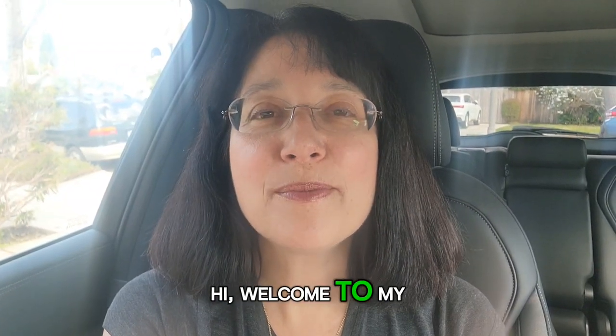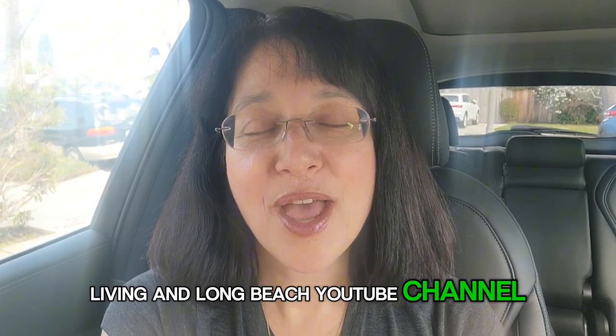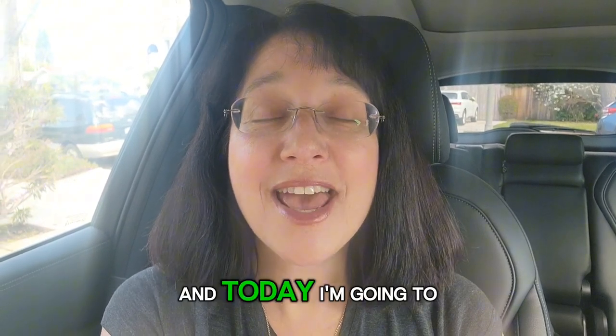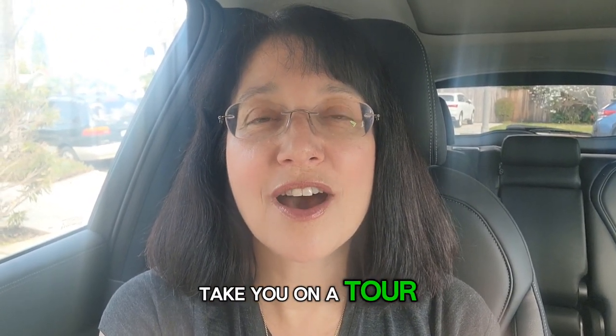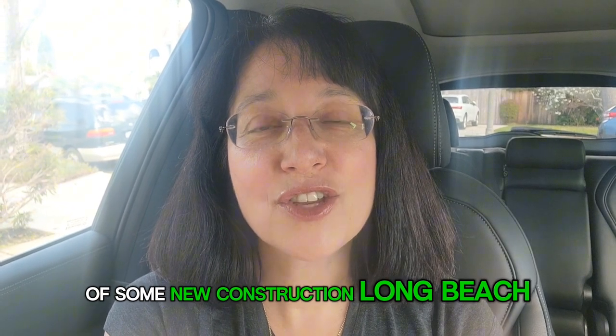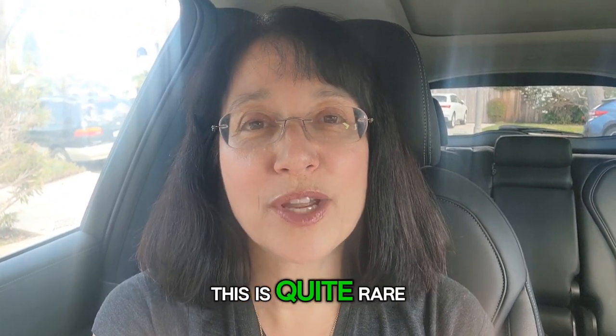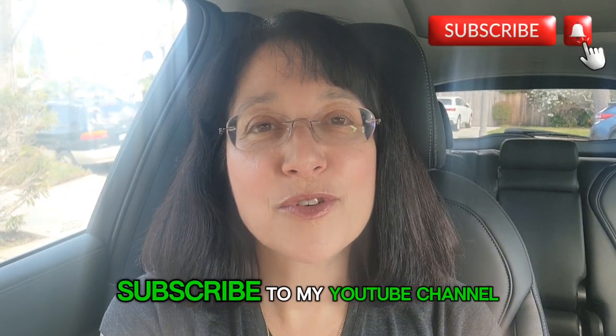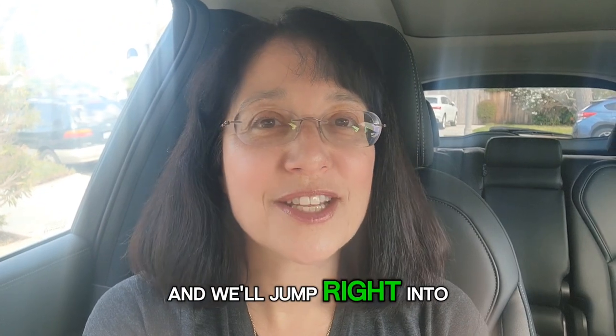Hi, welcome to my Living in Long Beach YouTube channel. My name is Lauren Friedman and I am your neighborhood realtor. Today I'm going to take you on a tour of some new construction in Long Beach, and if you know Long Beach, this is quite rare. So stay tuned, subscribe to my YouTube channel, and we'll jump right into it.